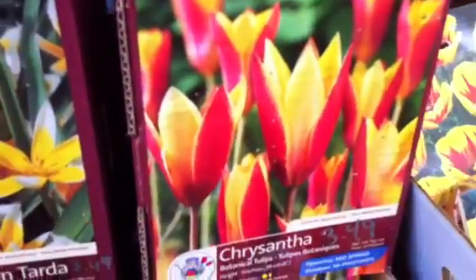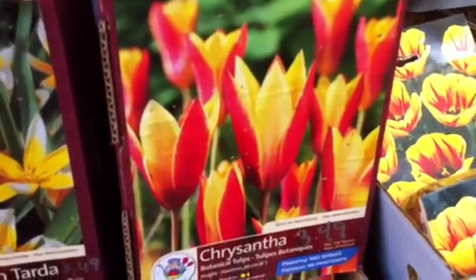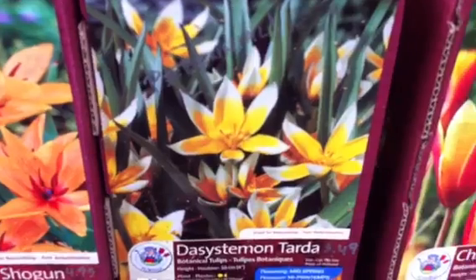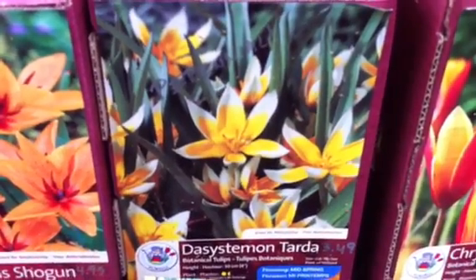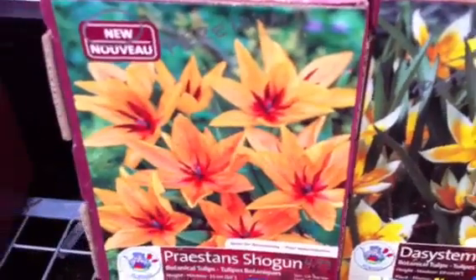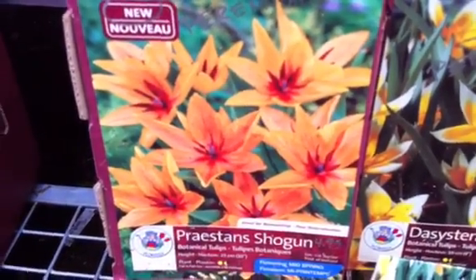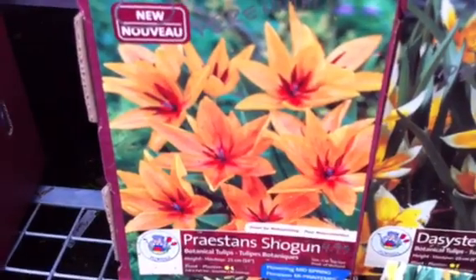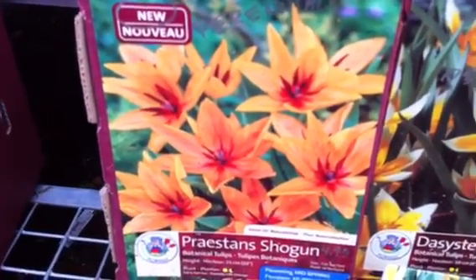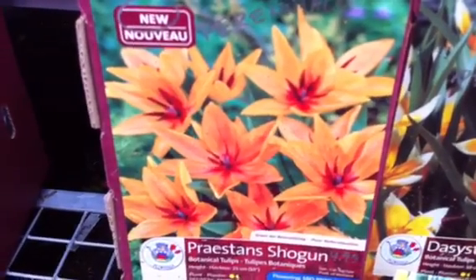Similar color tones — this one is a species called Chrysantha. And here we have another species, Desi Stamen Tarda, with beautiful shades of yellow and white. And here we have a new one this year — this is species Preston's, and this is a cultivar called Shogun, with beautiful orange flowers in a kind of soft, almost apricoty orange. So I'm excited to see this one bloom for the first time next spring.